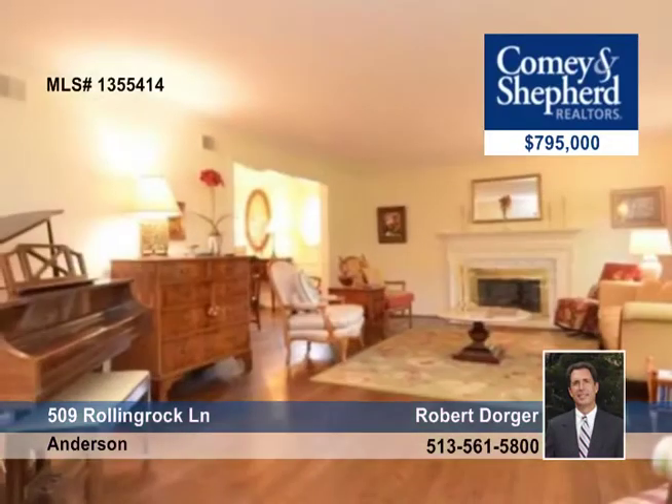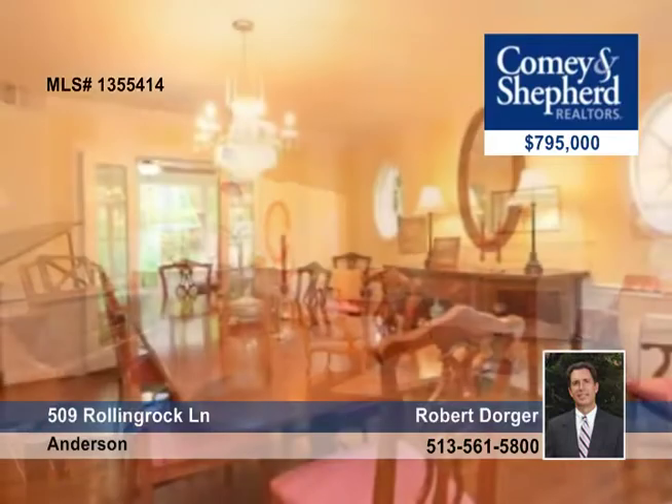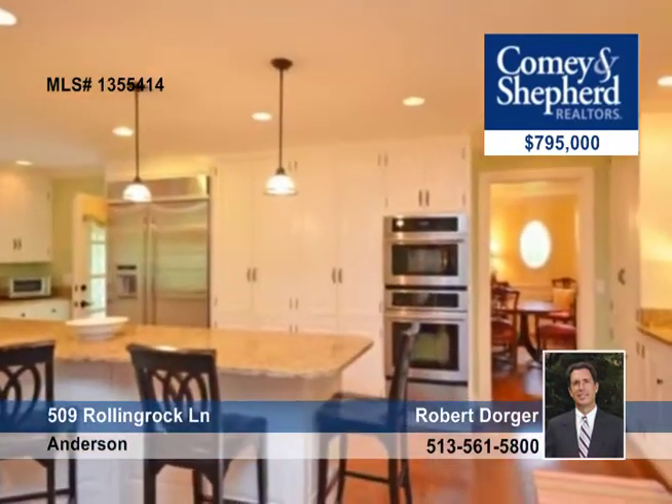Up next is this Coldstream Classic with four bedrooms and three and a half baths. Elegance and hospitality and today's highest standards are all here.